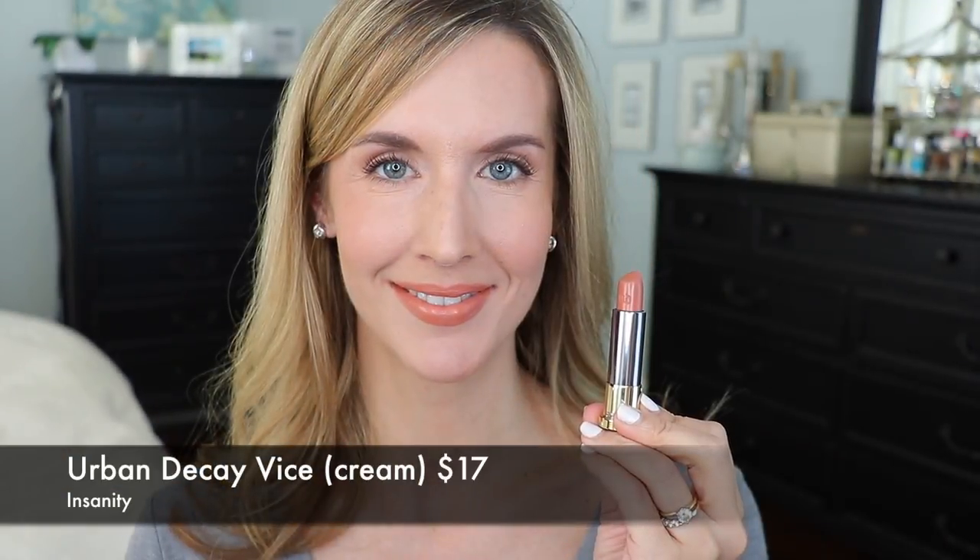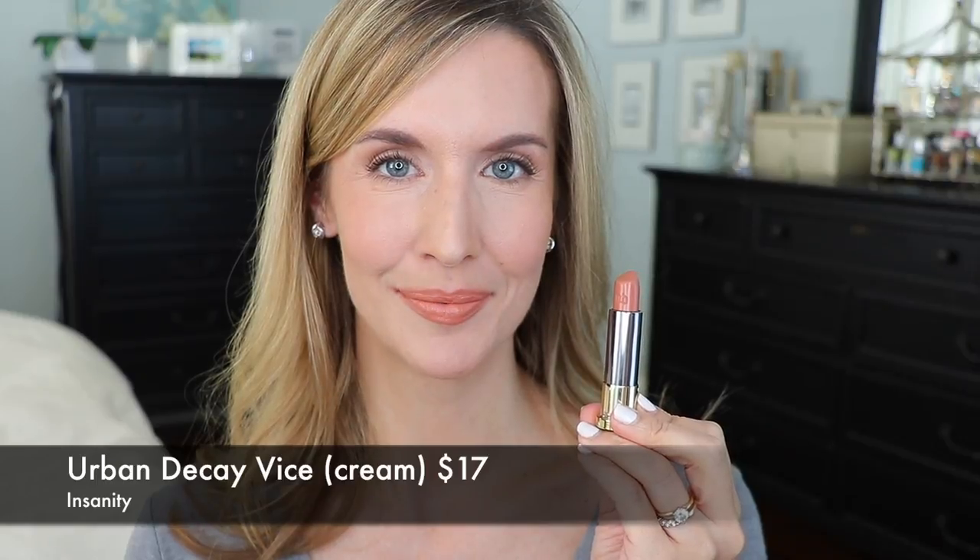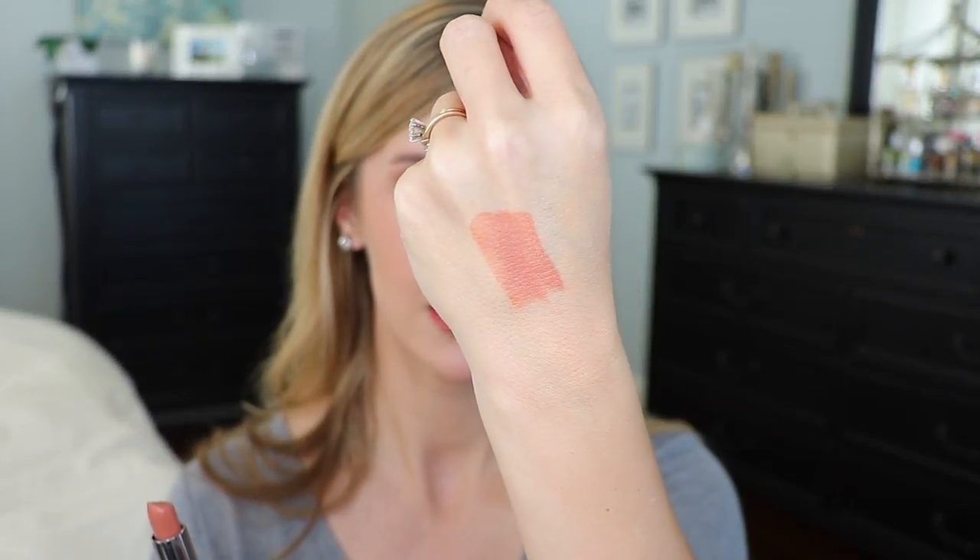Speaking of terracotta, I'm transitioning from the nudes category and moving into the browner, more rust terracotta territory with Urban Decay Vice in Insanity. It has definite terracotta orangey-brown tones — a little bit deeper, but a great wearable everyday shade. It's not light enough to be called a nude, but it's got nice warm undertones that are really great for fall. I love the Vice formula — this one is their cream formula within the Vice line, which I find extremely moisturizing and comfortable on the lips.